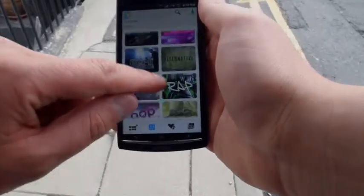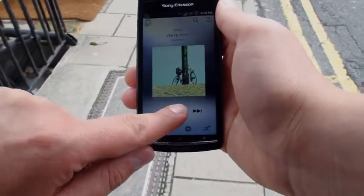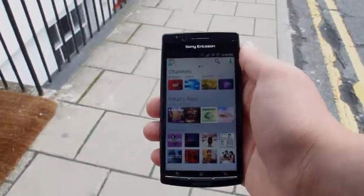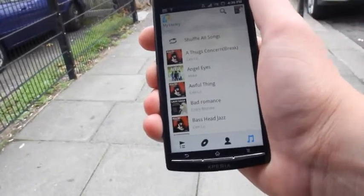Channels are listed by genre — click on the one that you like, for example pop. Select a song you'd like to listen to. Libraries can be sorted by song, artist, album or playlist. Select one that you want to sort tracks by. You can play as per normal or shuffle.